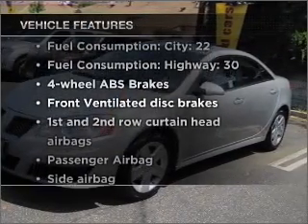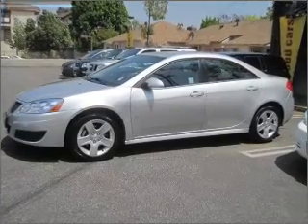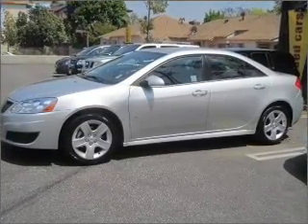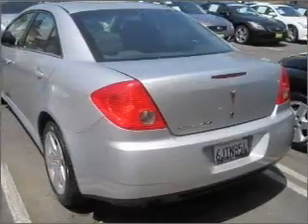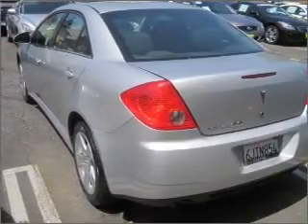you won't want to miss out on the opportunity to own this amazing ride. Air conditioning, power door locks, power windows, power steering, power mirrors, an alarm system, an AM-FM stereo with a CD player, and an adjustable tilt steering wheel.